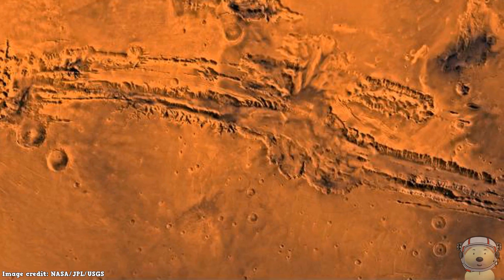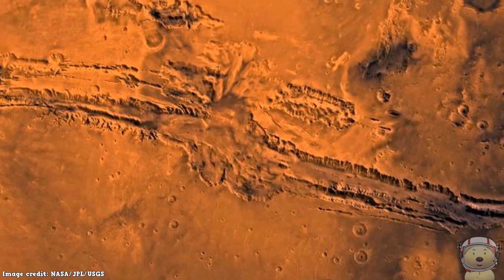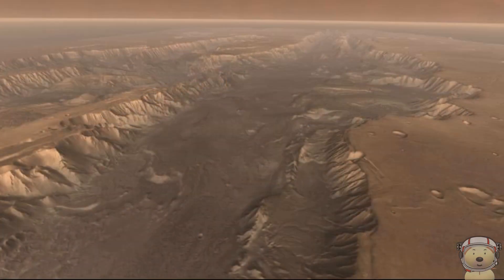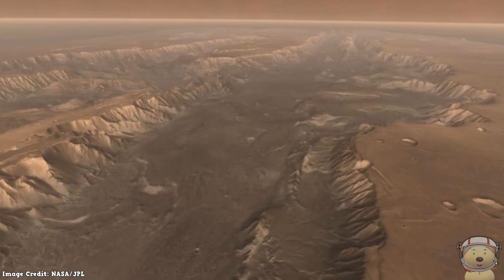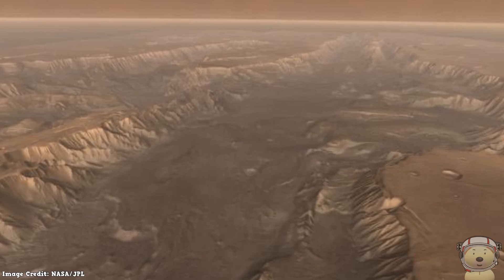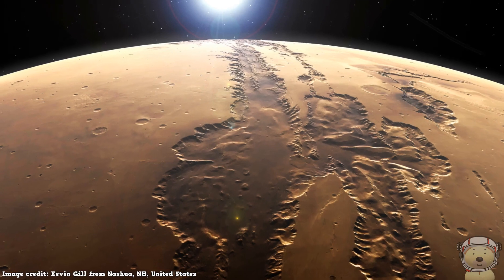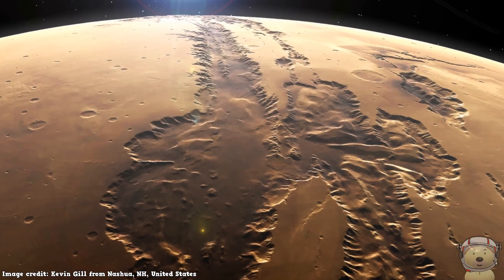This canyon system is the largest in the solar system, and scars the surface of Mars. This ginormous system is over 4,000 kilometers long and as much as 600 kilometers across. In some places, the canyon reaches over 8 kilometers deep.